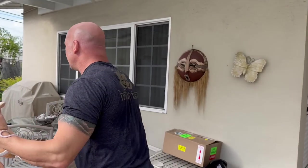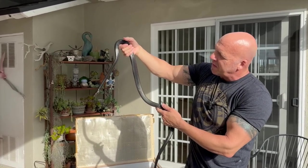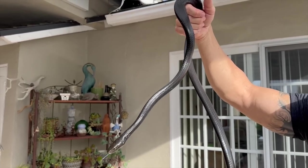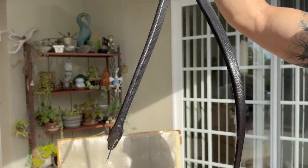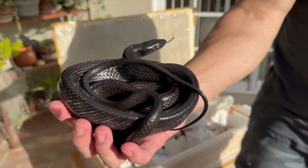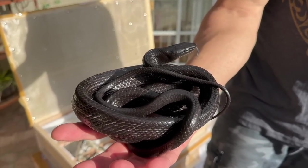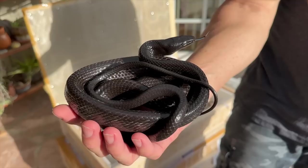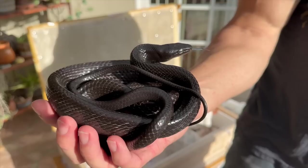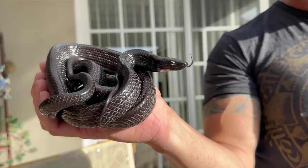We got some melanistic Sulawesi wrap snakes, which for all intents and purposes is basically a Ghania soma with a black paint job. I already have some of these in Malaysia at the facility, so I don't need to keep any for my own breeding projects — these will be available. Some of you have already been talking to me about these, and we have a few.